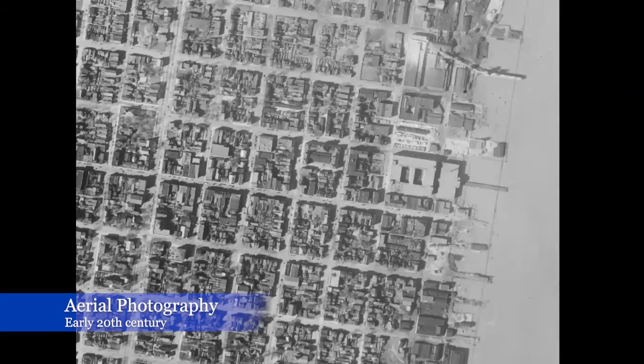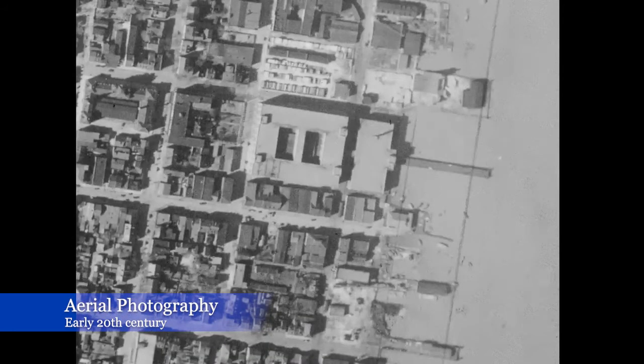In the early 20th century, two pieces of technology come together that bring us aerial photographs. The two we use the most are from 1927 and 1937. They're great in that I don't have to rely on an early 20th century cartographer drawing lines on a piece of paper showing me where buildings are — the photograph captures them.